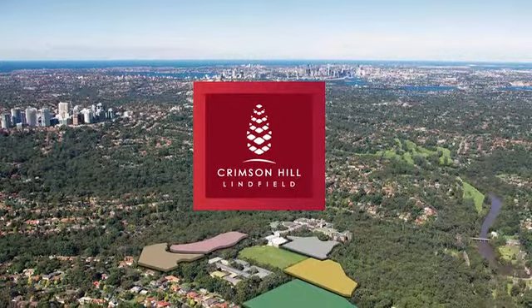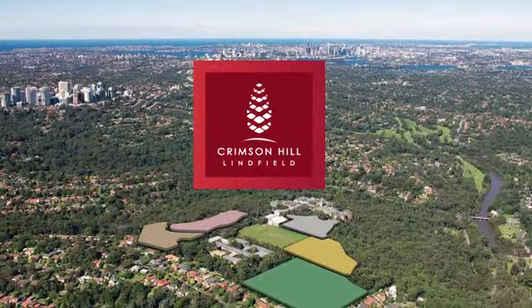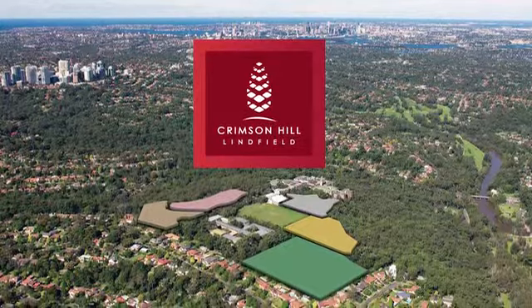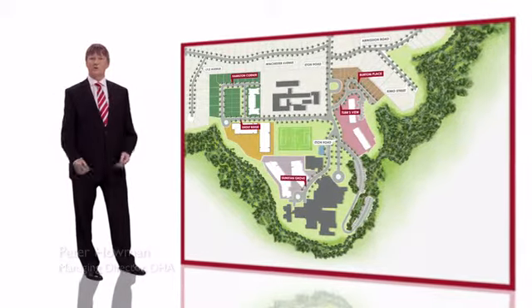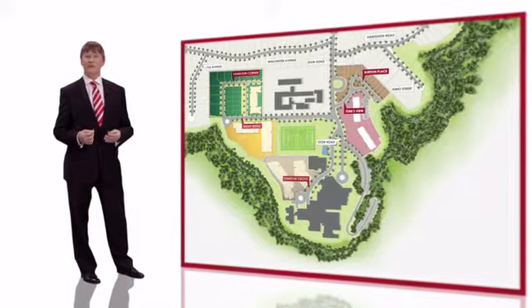Welcome to Crimson Hill Linfield, a truly special residential development opportunity offering national park living in one of Sydney's most coveted locations. Crimson Hill is a vibrant new master-planned community. The vision incorporates the creation of five distinct precincts nestled in tranquil national park surroundings.